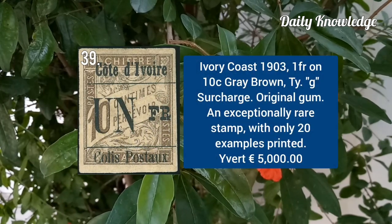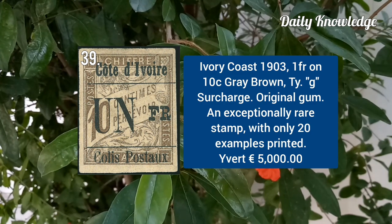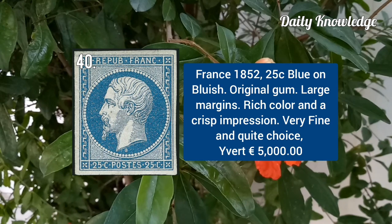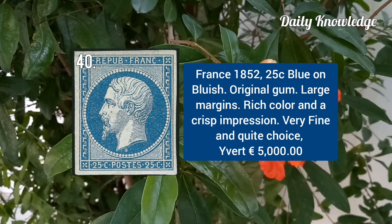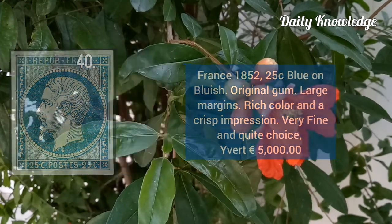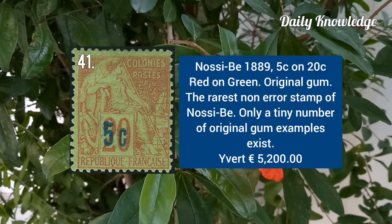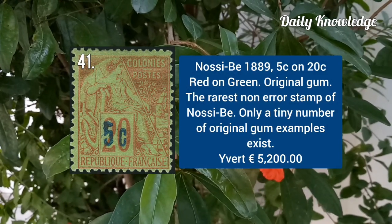Ivory Coast 1903, 1F on 10C grey-brown type G surcharge. France 1852, 25C blue on bluish with original gum and large margins. Nossi-Bé 1889, 5C on 20C red on green with original gum.